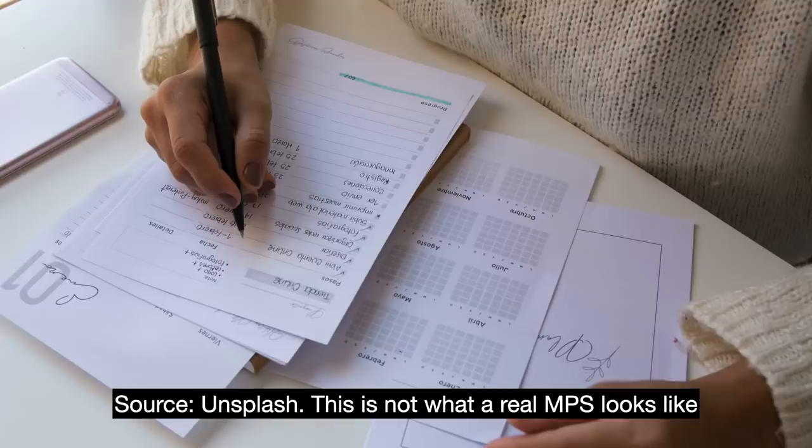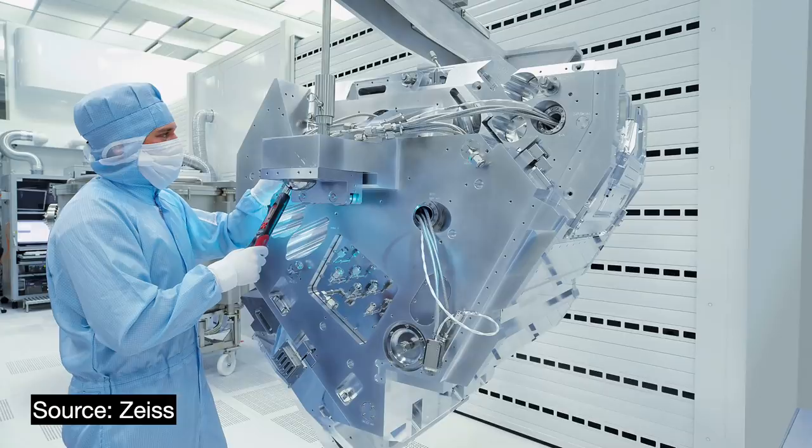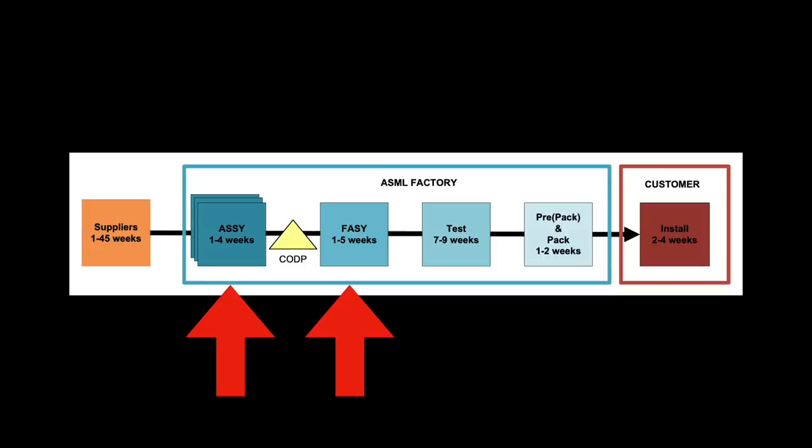The MPS takes into account resource needs, available workforce hours, component lead times, and of course customer deadlines. After that, the suppliers are notified and issue purchase orders to get working. Each machine is made up of modules. These modules are built independently in a process step referred to within the company as ASSY. The modules are then integrated together in a step called FASY, standing for final assembly.